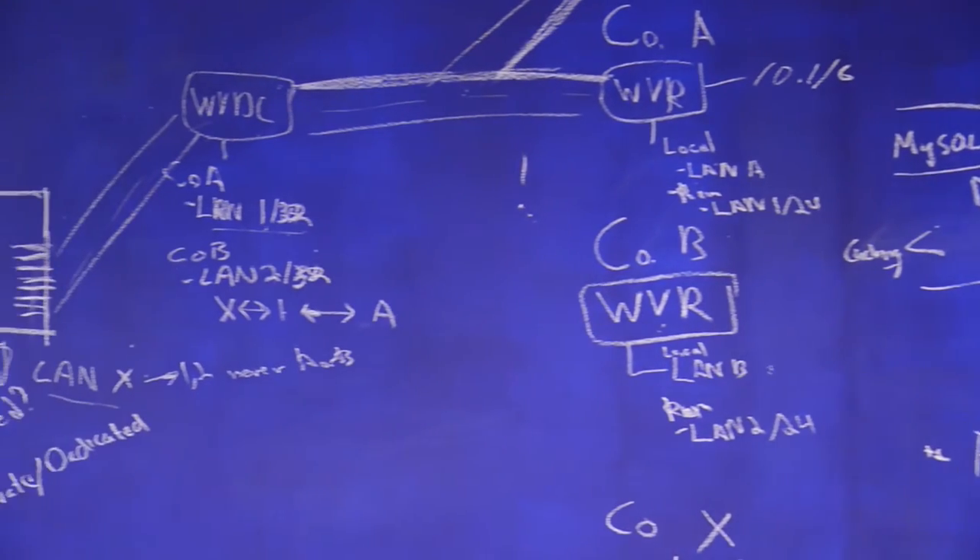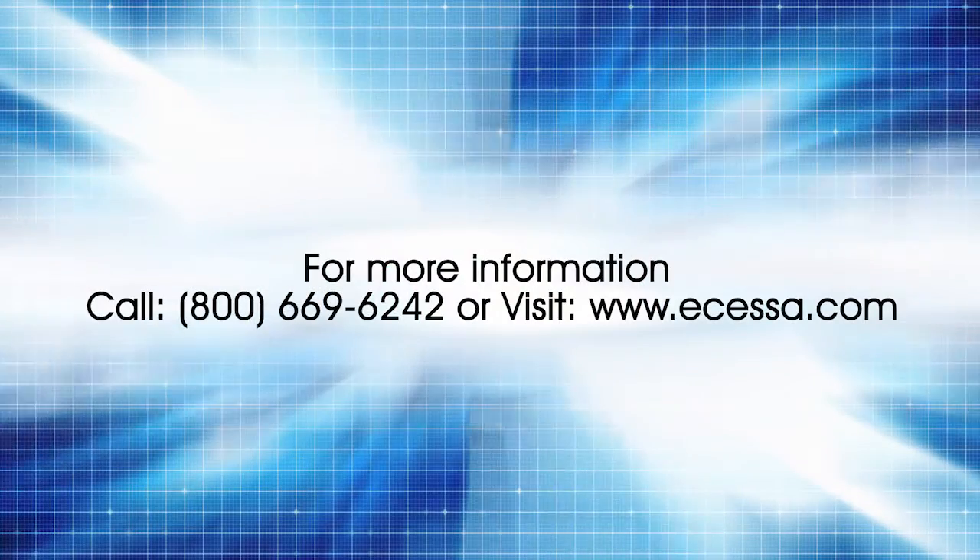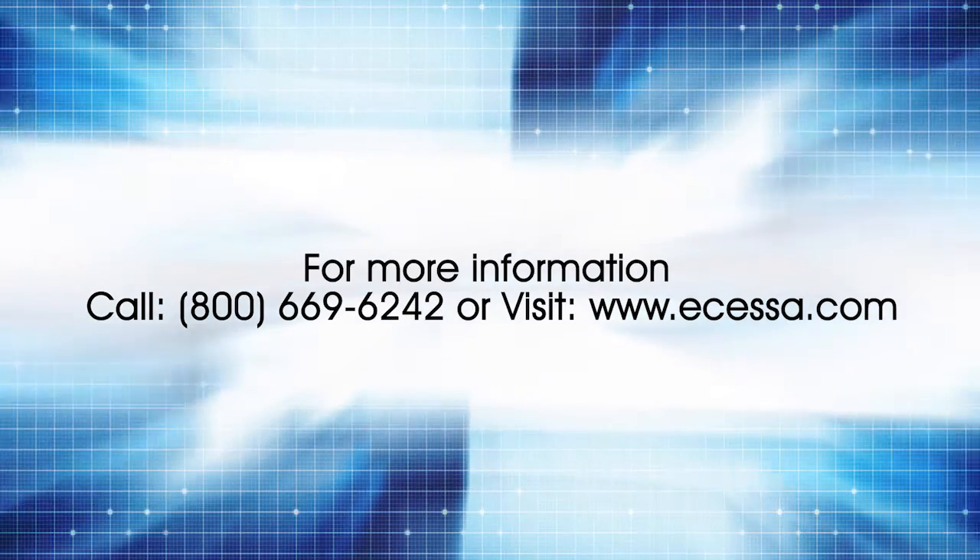IT support is definitely an area in which Ecessa shines — it's our favorite part. They really know their stuff inside and out, and not just their own equipment. They understand our Cisco equipment, they understand other vendors' equipment as well, which is really unusual. The problem doesn't generally just stop with them — they're willing to help you sort through where the problem actually exists and help you get to the solution. If you've got remote sites, you're going to want this solution.